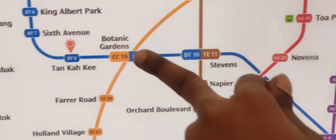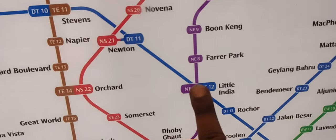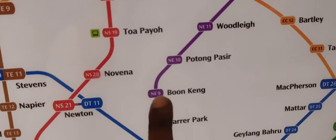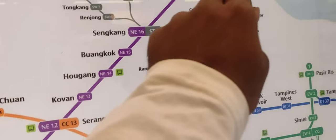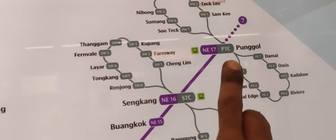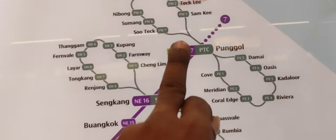Blue line. Little India, purple line here. Last stop, there is a domain. Here is LRT. LRT.